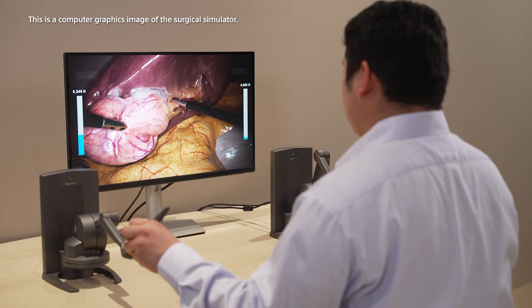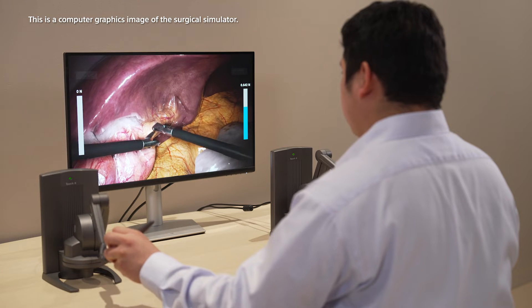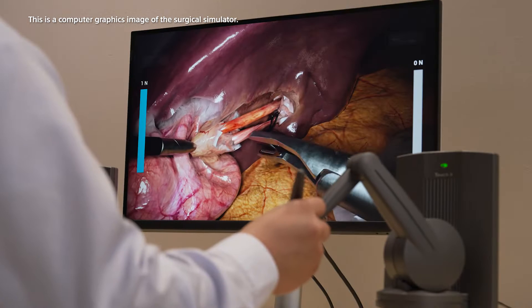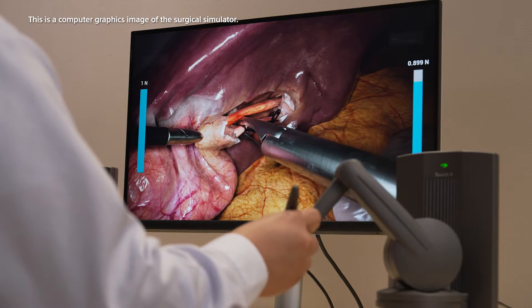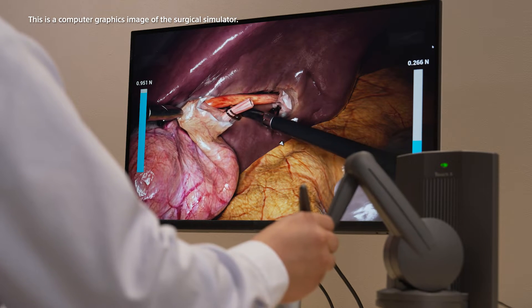The movements of a pair of control sticks, one held in each hand, are reflected visually on the screen in real time. Each hand is able to sense tactile changes such as softness and weight, delivering a lifelike simulation as if the user is performing the operation in the real world.